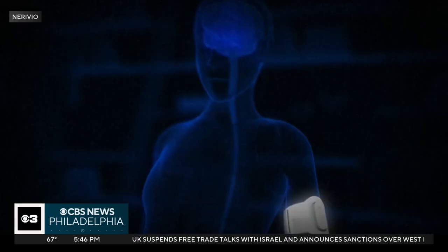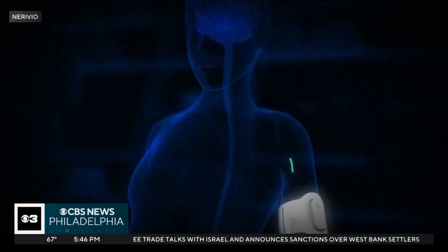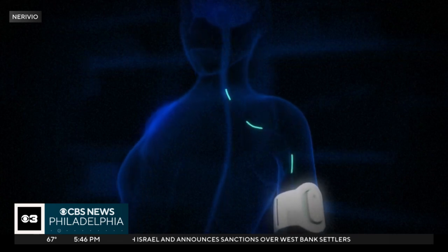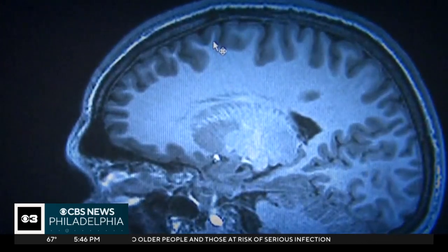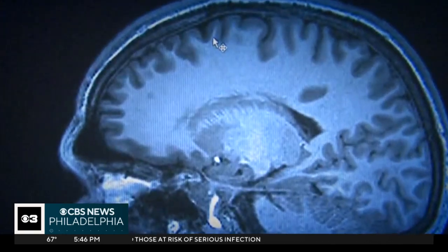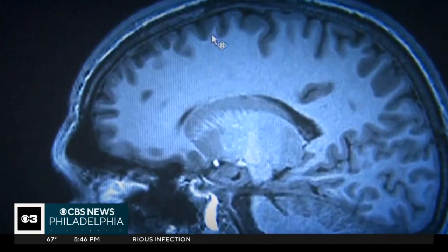Penn Medicine nurse practitioner Heidi Kling-Nunem, who works with migraine patients, says the stimulation tricks the brain into relieving migraine pain. If you can mimic something that's like pain that your body perceives as pain, even though this device isn't painful, it can trigger the release of these natural chemicals that your body makes to relieve pain — almost like natural pain relievers.